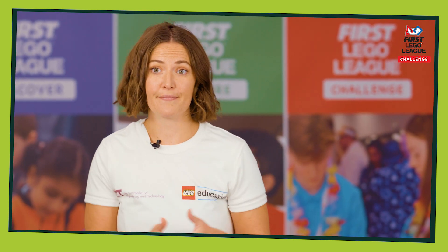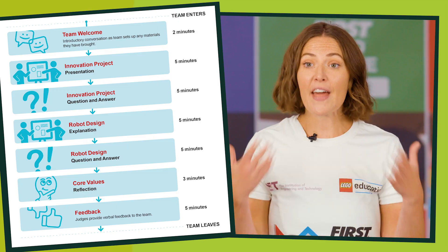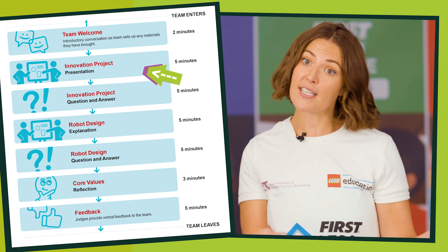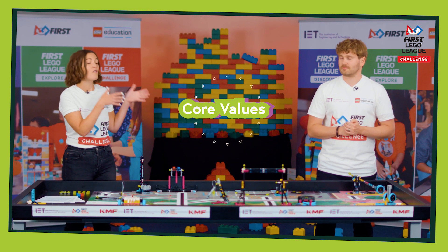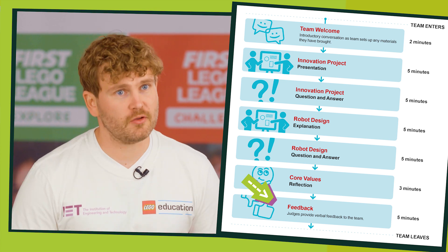You will get one judging session. In this session, you start by introducing yourself as a team. You'll then give your innovation project presentation and answer some questions from the judges. You'll then explain your robot design and, again, answer some questions from the judges. You'll then discuss your core values. And the session ends with feedback from the judges on how you've done.